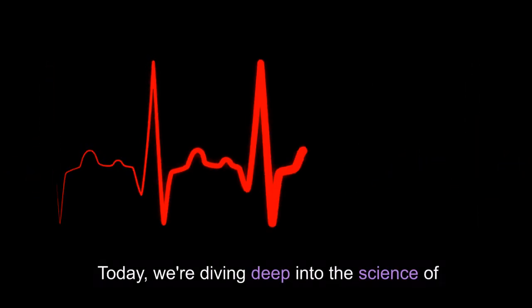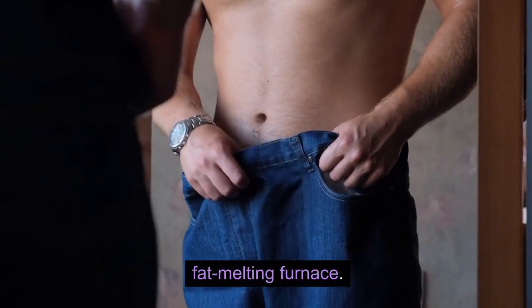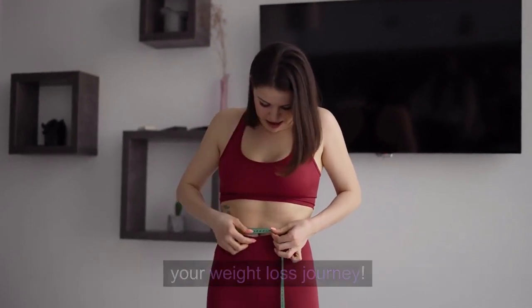Today, we're diving deep into the science of fat burn and heart rate, uncovering expert-backed hacks to turn your body into a fat-melting furnace. Buckle up, because this ain't your average fitness video. We're about to unlock the hidden potential of your ticker to skyrocket your weight loss journey.